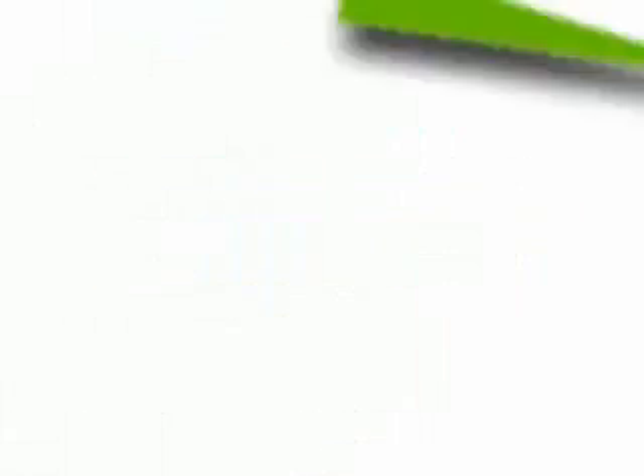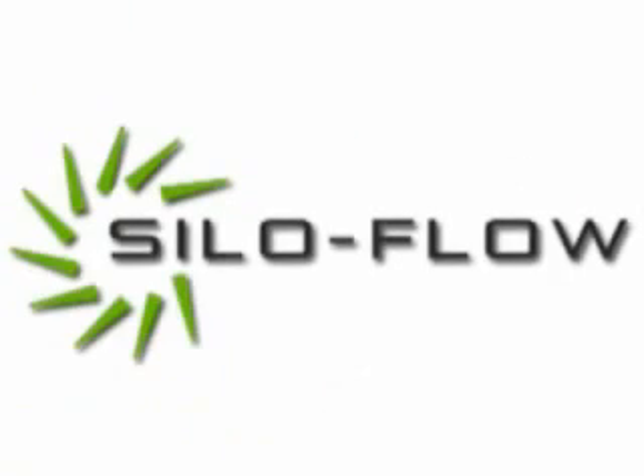Flow Industries brings to you SiloFlow, the powerful system that keeps your bulk materials flow problems away.